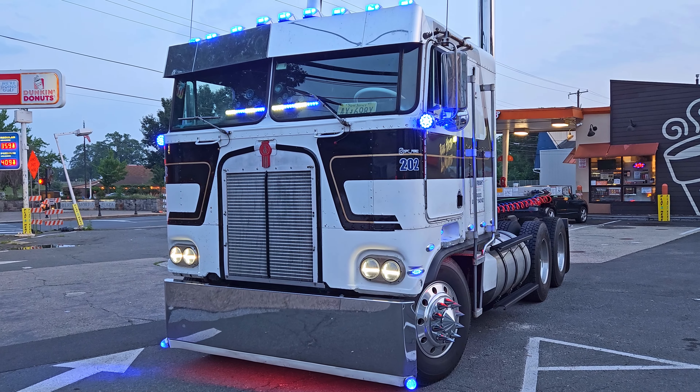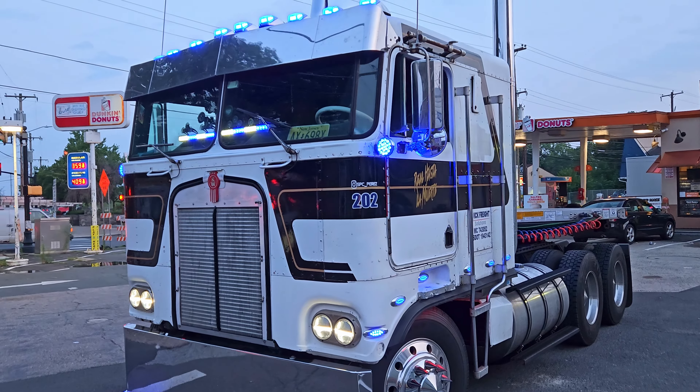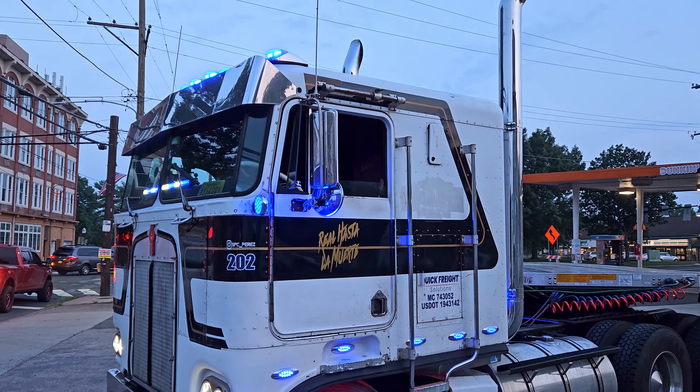I had to stop and take a quick clip of this beauty — a 1984 Kenworth K100 with a Big Cam 400 Cummins in it. Got the big old chrome stacks.